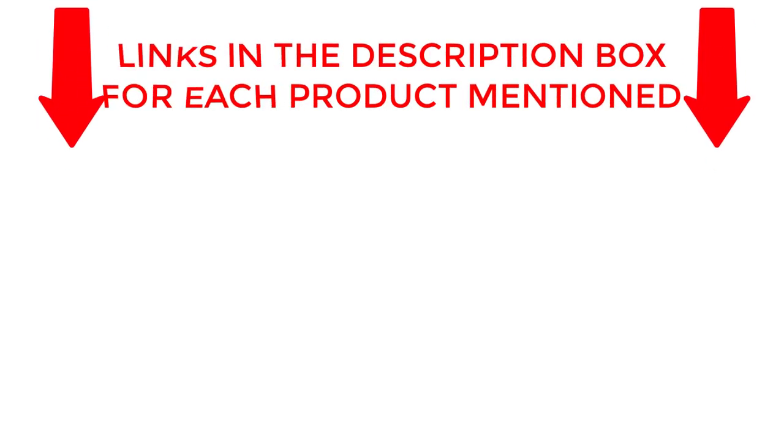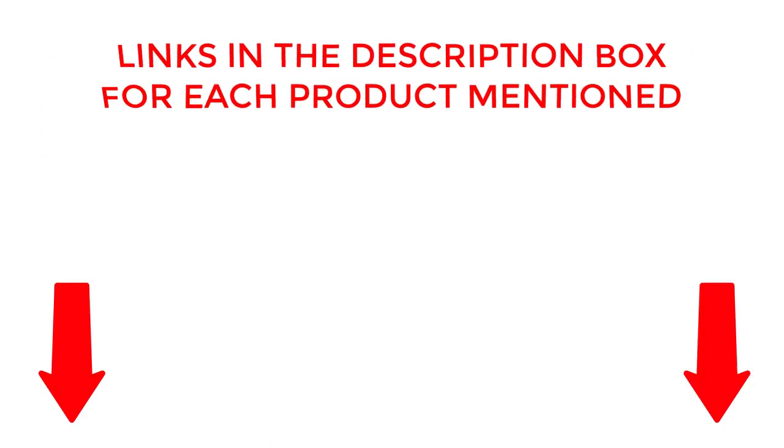If you want to know about price and other information, be sure to check the description. So without any further delay, let's jump into the video.